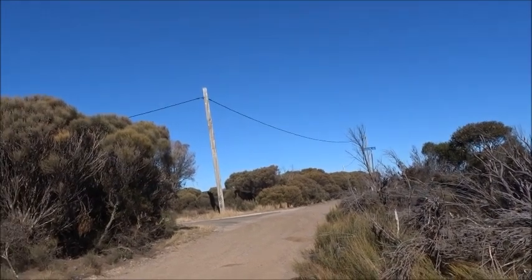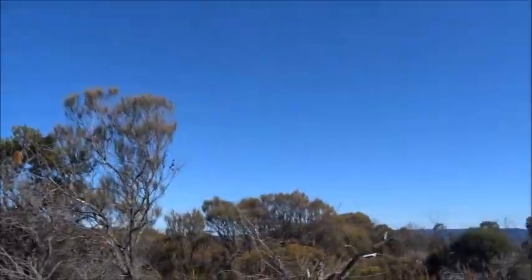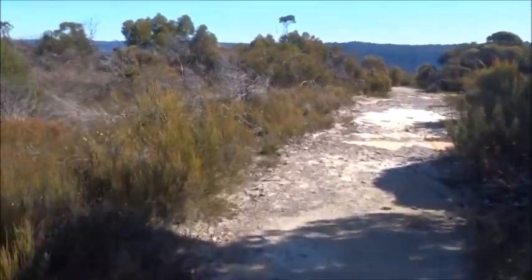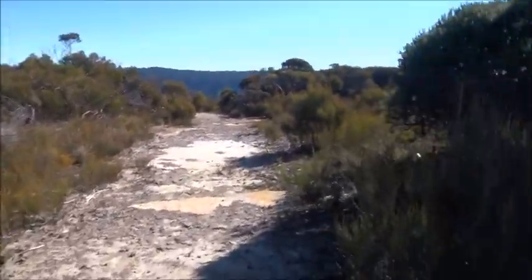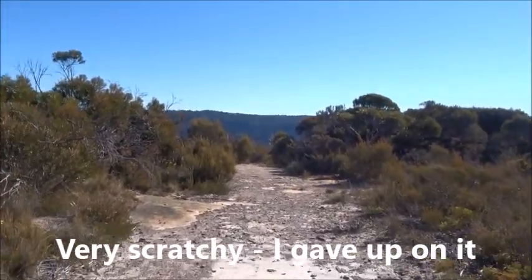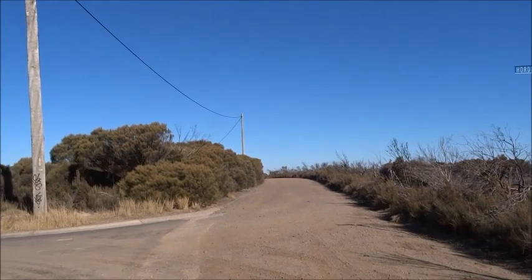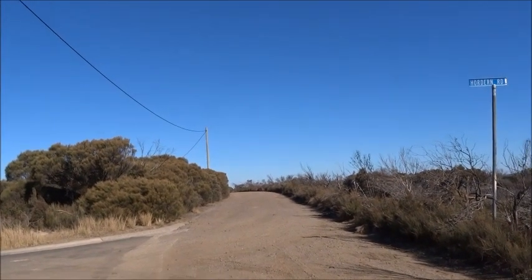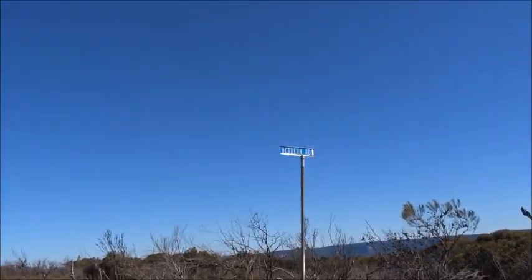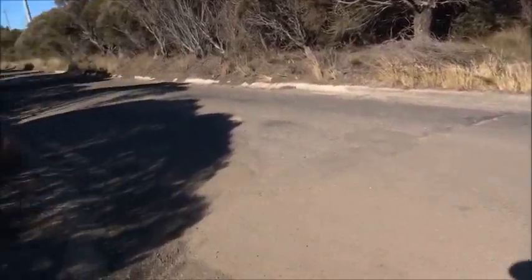Just up ahead is Horden Road, and a little to the right on that is Lincoln's Rock. But there's a well-made track here on the right heading towards the edge of the cliff, so we'll explore that. Lincoln's Rock is up there on the right. We'll take Horden Road and go back eventually to the car.